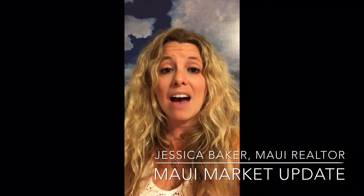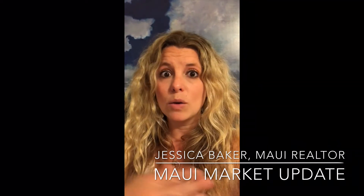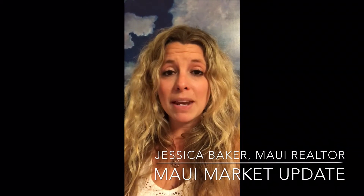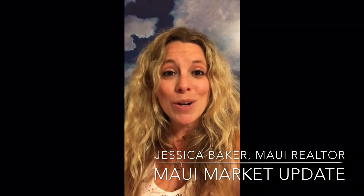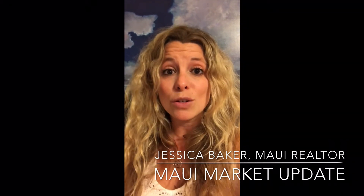That's mandatory, and then after the fact you'll have to apply for a refund based on whatever the actual capital gain from the property is. This is a short summary, so it's important to check with me, check with your escrow title officer, and check with an in-state Hawaii accountant for more information about your particular situation when you're selling a property as an out-of-state owner.